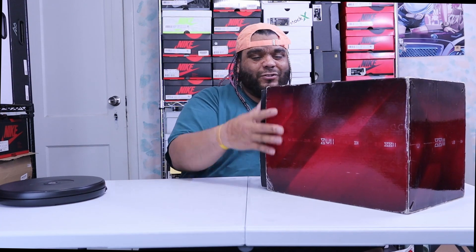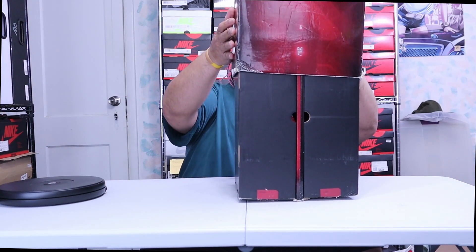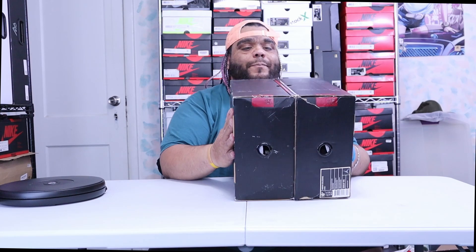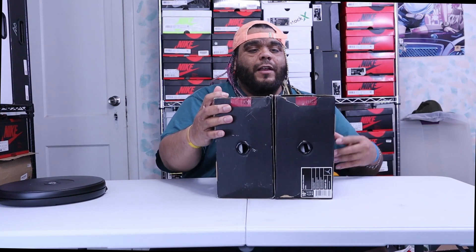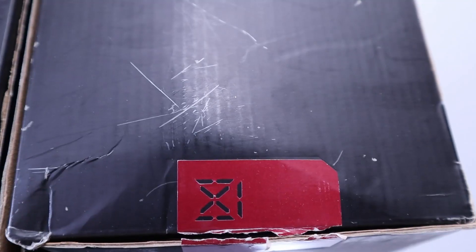It's the Jordan 11 and Jordan 12. You slide out the outer box like this — this box is a little beaten up, nothing we can do about that. Then when you take it off you have an all-black inner box. On the bottom it has Roman numerals — 11 on one side and 12 on the other, indicating which shoe is which.